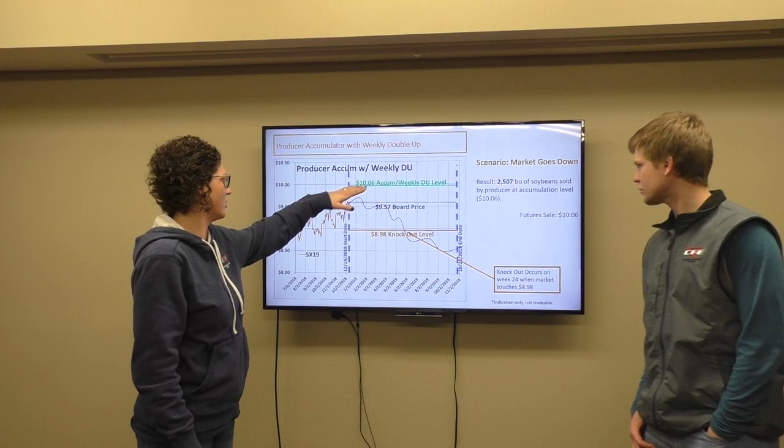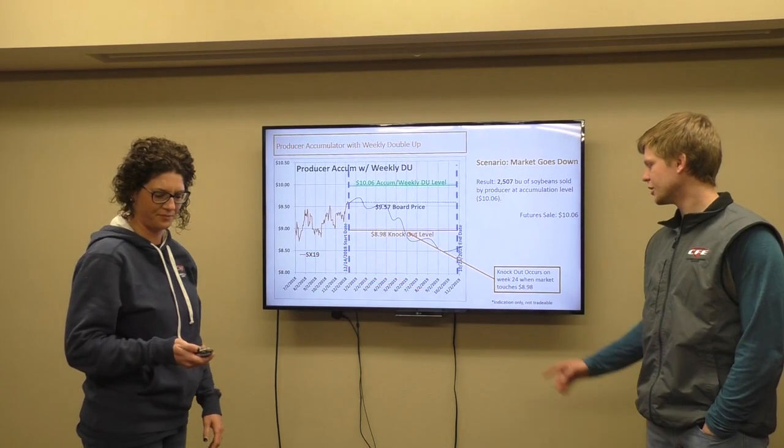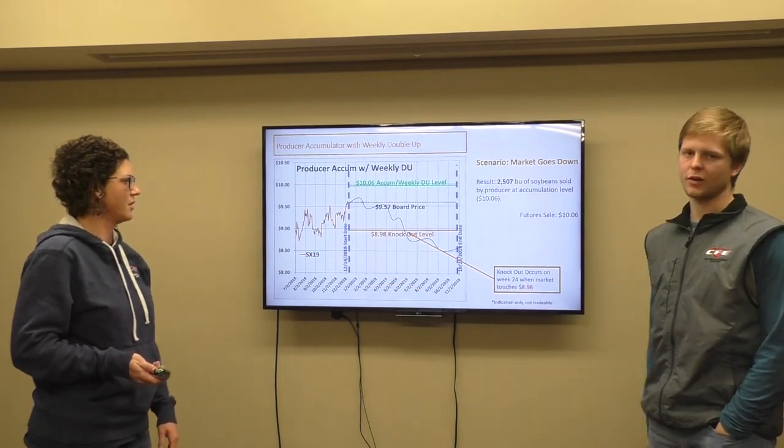In this particular example, the market trades for a little while within your range. Then sometime at the end of May, beginning of June, it goes below your knockout level. When that particular instance occurs, the contract is done on this particular accumulator. So the only bushels that you sold are the ones that sold up to that point, which is where the 2,507 comes in — you got 24 weeks priced in.